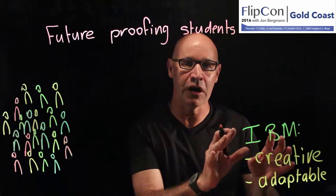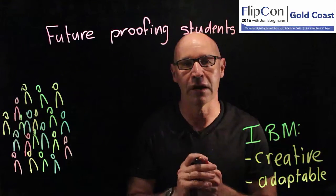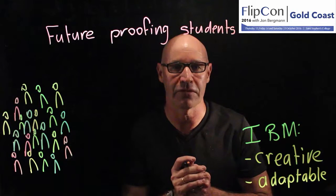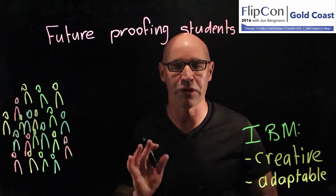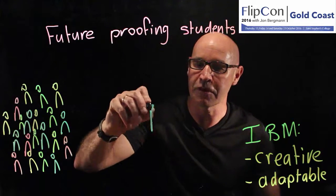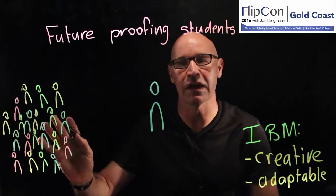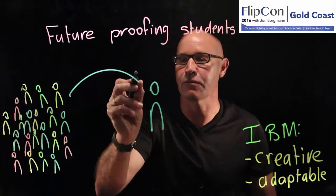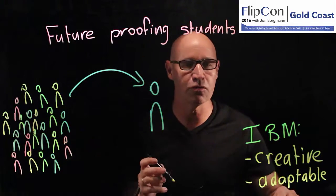So how is it that we've got time to be able to develop these skills in our students when we've got such a crowded curriculum and there's so much more we have to teach? Well, I think Flip Learning really comes into its own here. Because what we're able to do, of course, is move what traditionally was done in the classroom — interacting with new knowledge — moving that over into the individual learning space.